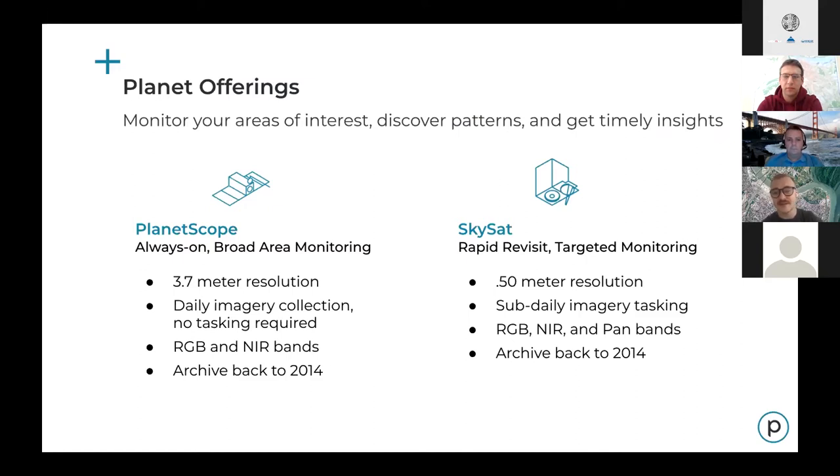If you've worked with us recently, you know there's been an improvement on the PlanetScope Constellation. The Super Doves were released earlier this year, meaning we now offer an additional band. What was originally a red, blue, green, and near-infrared constellation now includes a red edge band. Early next year, we'll be launching an eight-band product as well. We currently have about 130 plus of these in orbit.